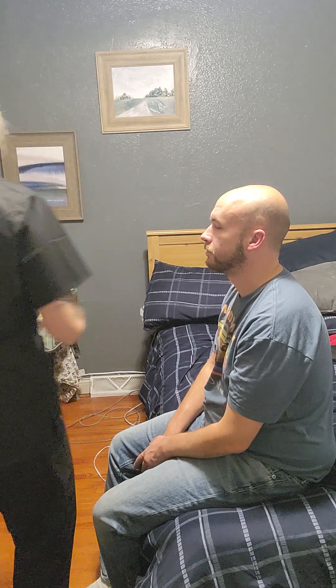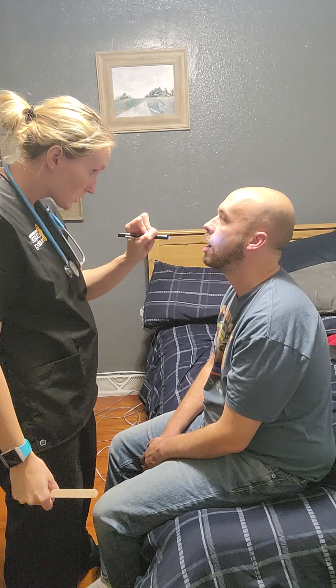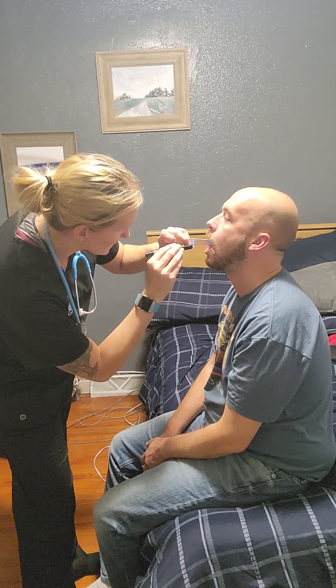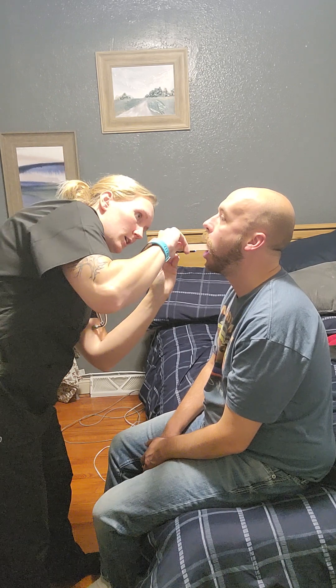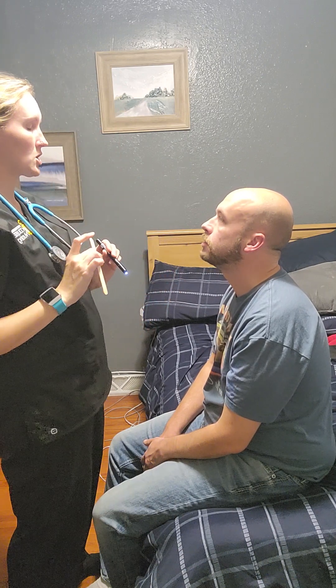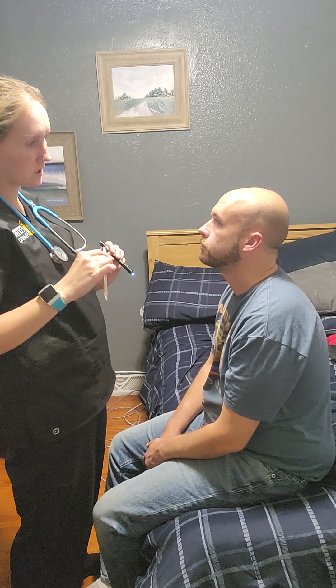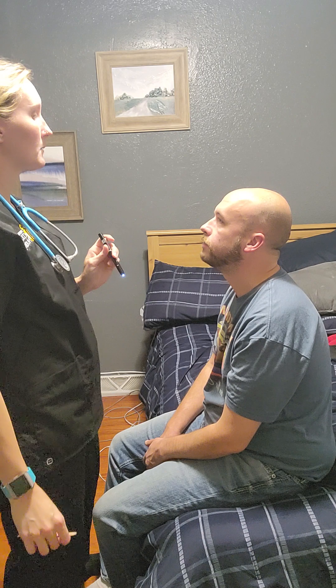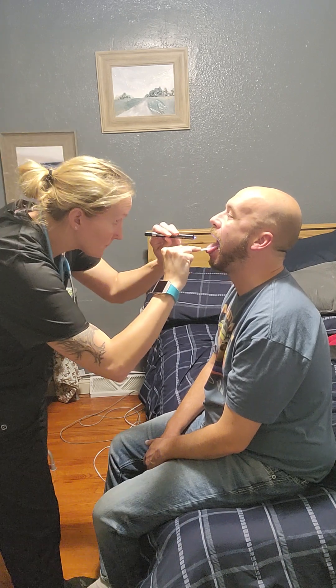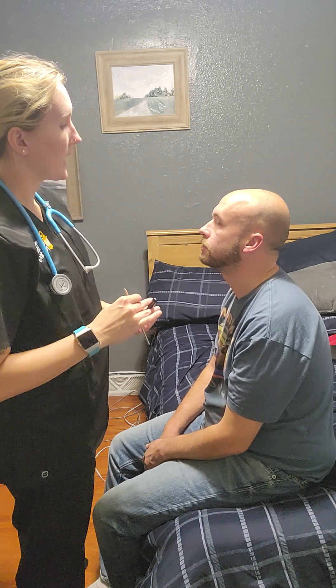Next we're going to move on to your mouth. I'm going to inspect the outside first — making sure everything is symmetrical, I don't notice anything. Then I'm going to check your gums — keep your mouth nice and wide. They are good and pink, moist. There are a few cavities, but gums are good. Next I'm going to test cranial nerve 12 — stick your tongue out and move it side to side. Then I'll test the ninth and tenth cranial nerves: stick your tongue out, I'll press on it, and say ah. While doing that I also checked his tonsils — they are intact and of normal size. His uvula responded as well. That concludes our assessment.